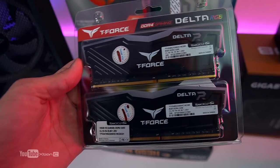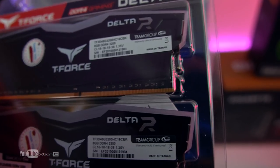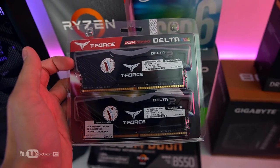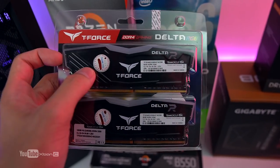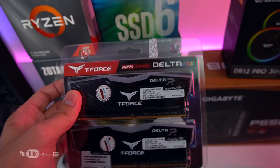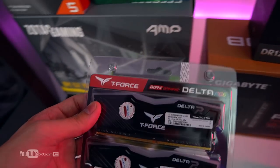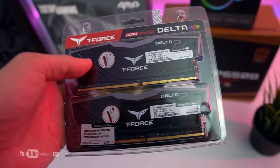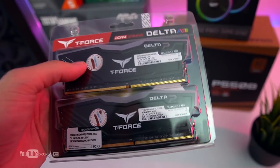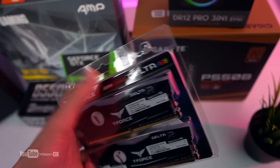For RAM, we have the T-Force Delta RGB DDR4 3200MHz 16GB kit in an 8x2 configuration — a RAM I commonly use in builds. RJ also wanted RGB lighting. You could go 3600MHz if you have extra budget since Ryzen prefers faster frequency RAM, but for budget builds, 3200MHz is the sweet spot.